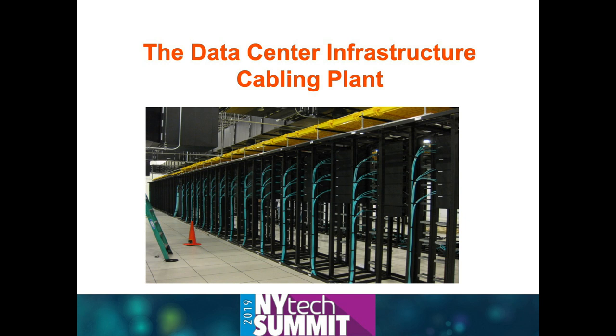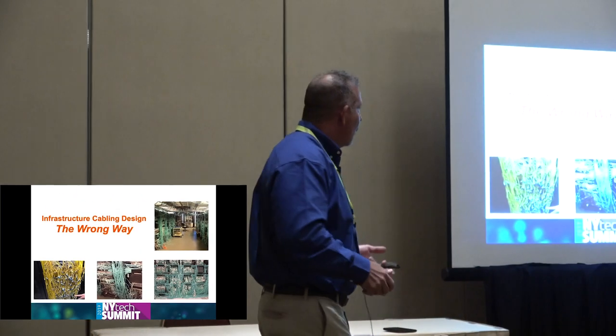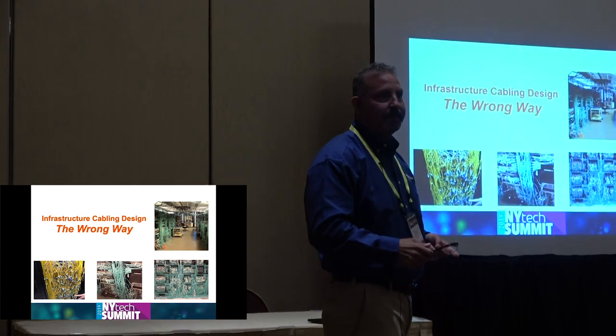First, the cabling plant—this is what we focus on first when we get involved. The pictures I'm showing are not Photoshopped; these are actual pictures of actual data centers we see. The names have been hidden to protect the jobs, so to speak. The simple fact is that this kind of cable mess is more the norm than the exception in a lot of cases, and we want to try to avoid that.